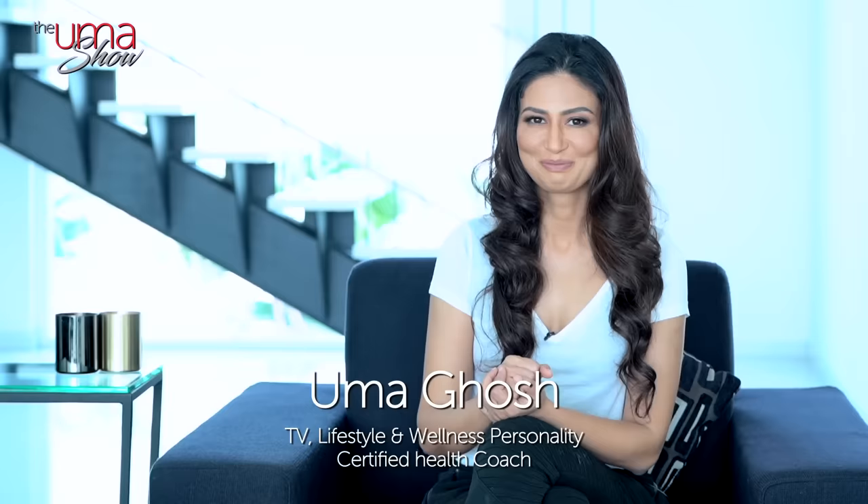This video comes after a lot of requests from many of you on this topic on my Instagram — diet to manage hyperpigmentation. So let's start. Welcome to the OMA show.